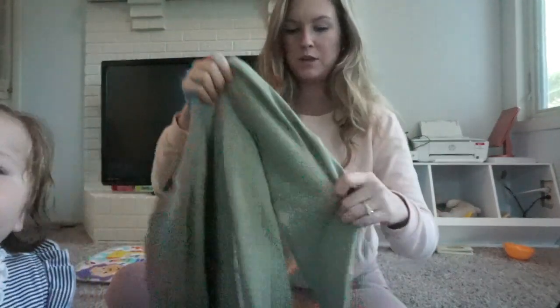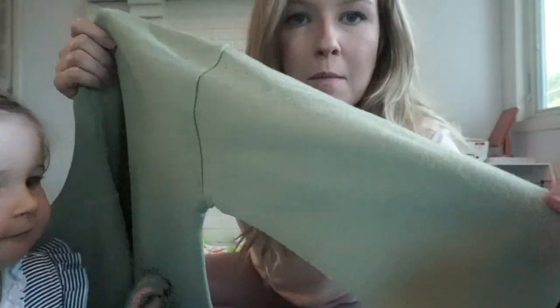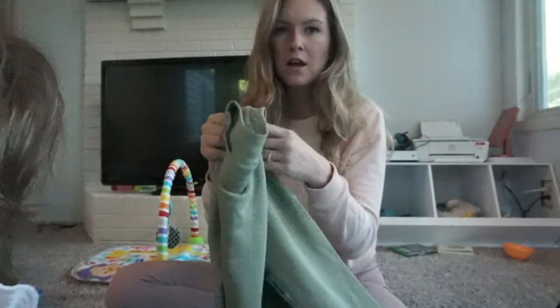It would look cute with leggings too — it's just really comfy. It's that really nice, soft, thin sweatshirt material, so it's not too thick, which is nice.